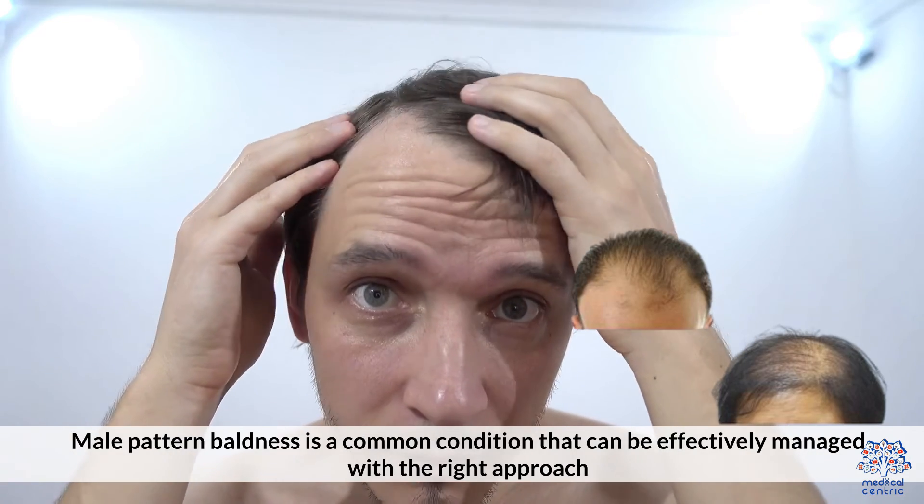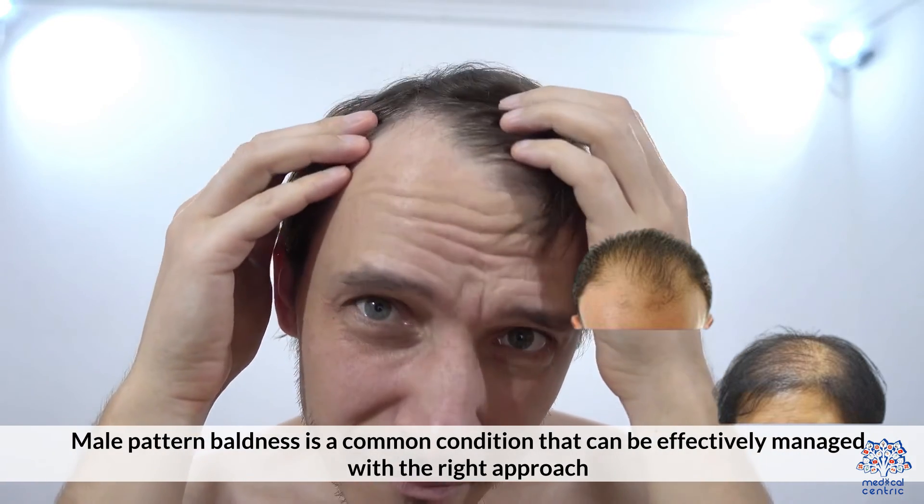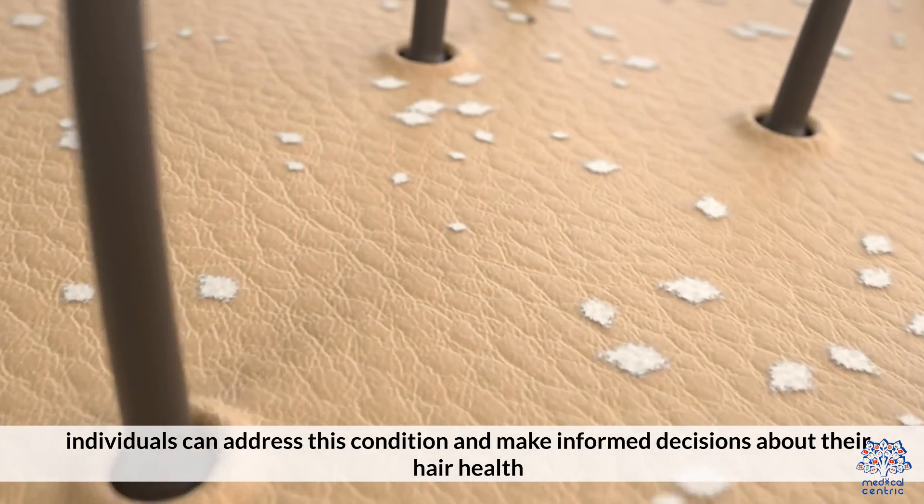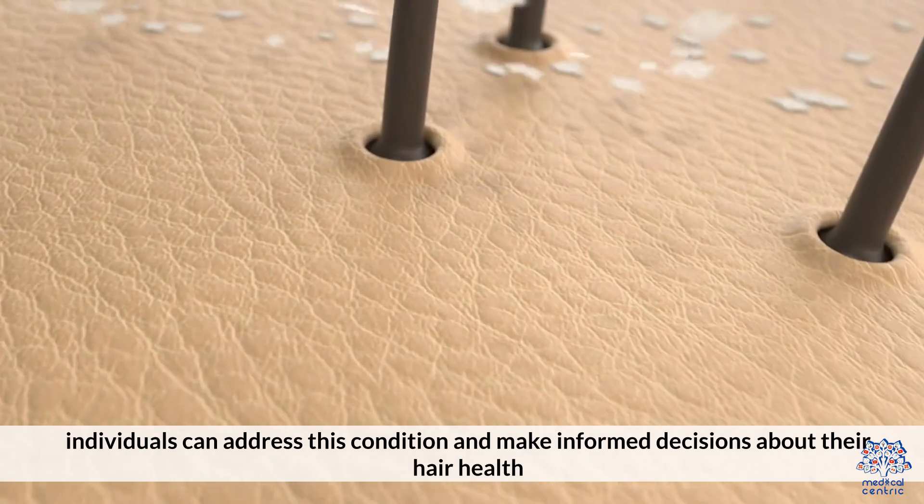Male pattern baldness is a common condition that can be effectively managed with the right approach. By understanding its causes, identifying symptoms, and exploring available treatment options, individuals can address this condition and make informed decisions about their hair health.